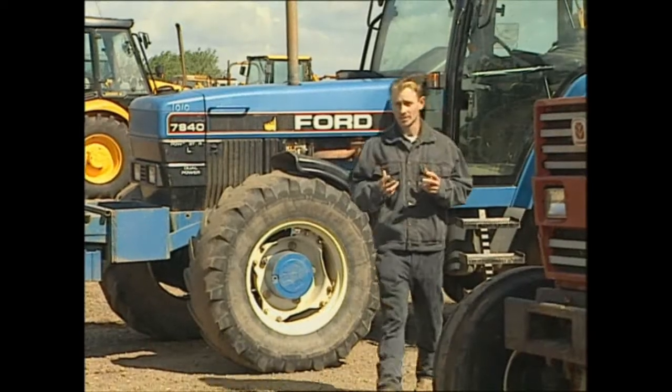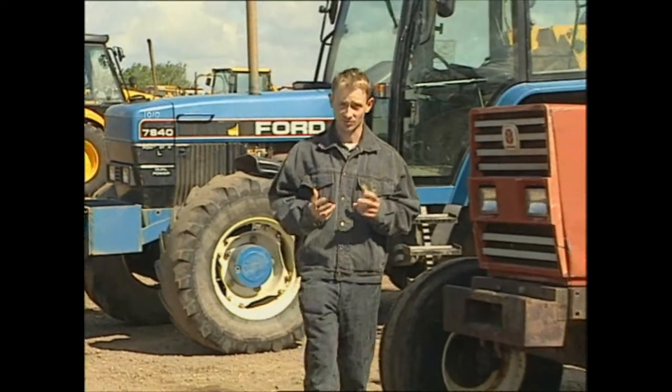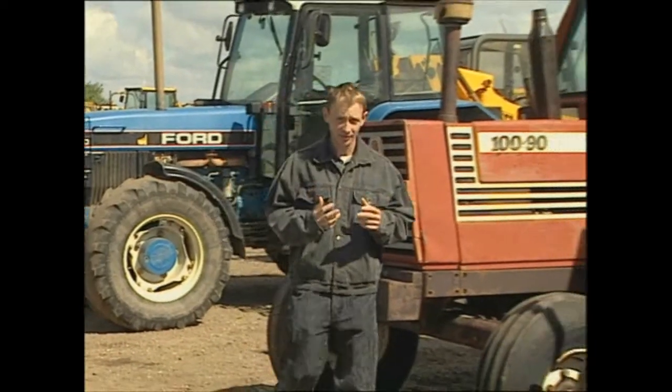We'll start in the 1990s, a decade that proved to be an unsettling time for farm machinery manufacturers in general, with many takeovers and mergers.